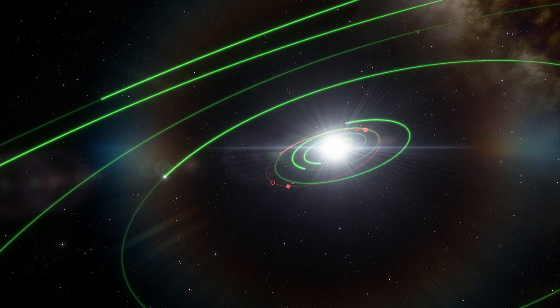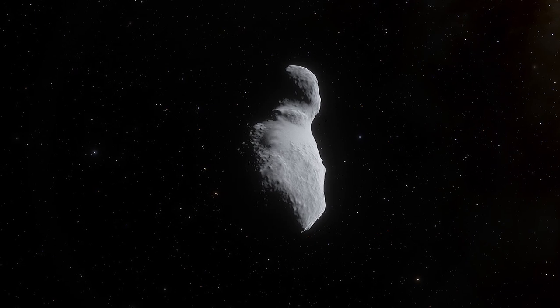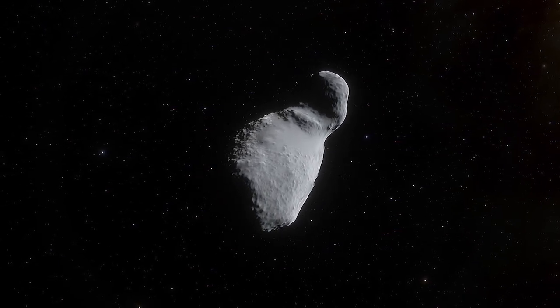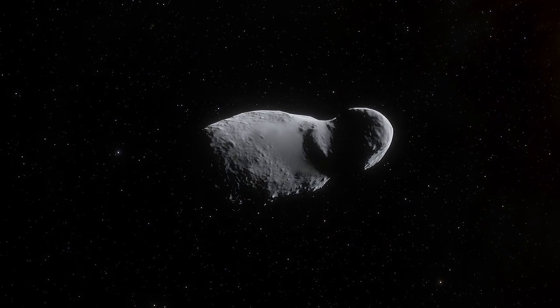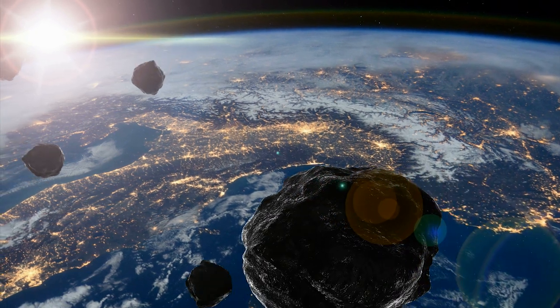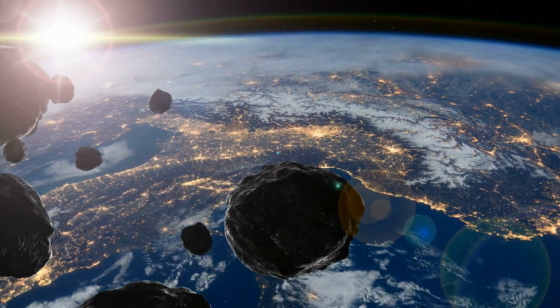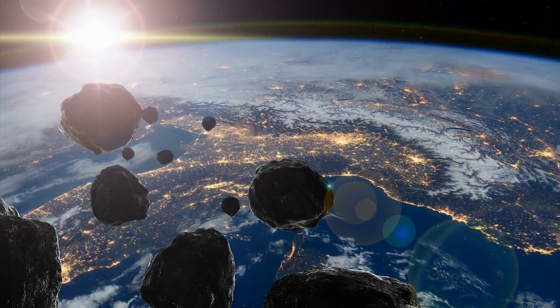But despite this, the asteroid came back together from the shattered fragments and rehydrated itself with water that was delivered via the infall of dust or carbon-rich meteorites. The study also shows that S-type asteroids, the most common ones near Earth, can contain the raw components of life.